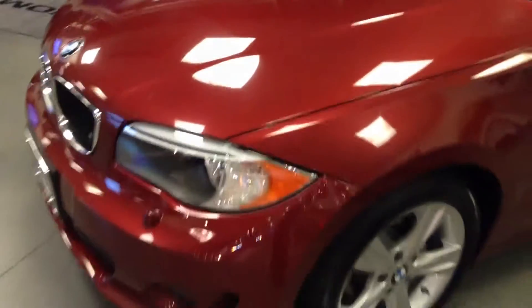Hey Al, Anthony over here at Shop BMW. Just wanted to send you two videos today of two 128 convertibles that we have here on the lot. This particular one is on the showroom.